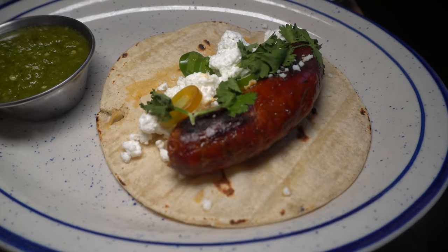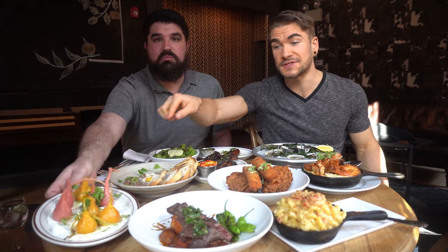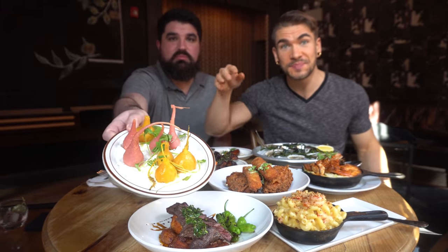We have their shishito peppers. A lot of what they do here is all on that charcoal grill, which helps make this place so unique. Same with this taco — a chorizo taco with a full-encased house-made chorizo sausage, also done on that grill. Last but not least, we have their heirloom beets, which look super cool. They actually pickle them in-house. Aaron, ready for some food?